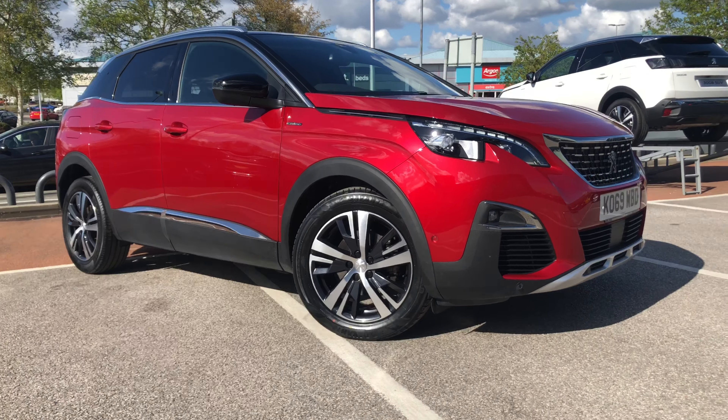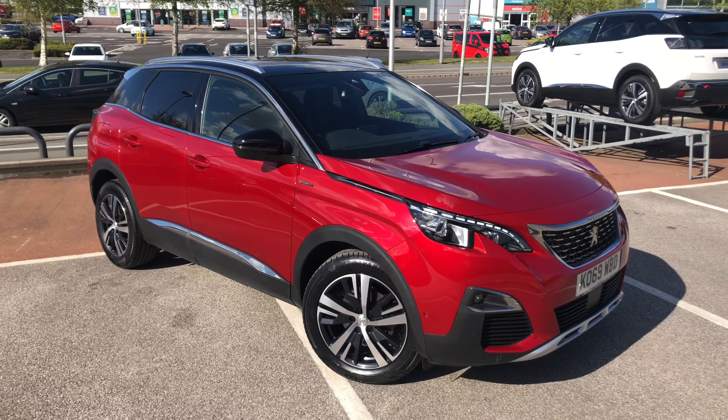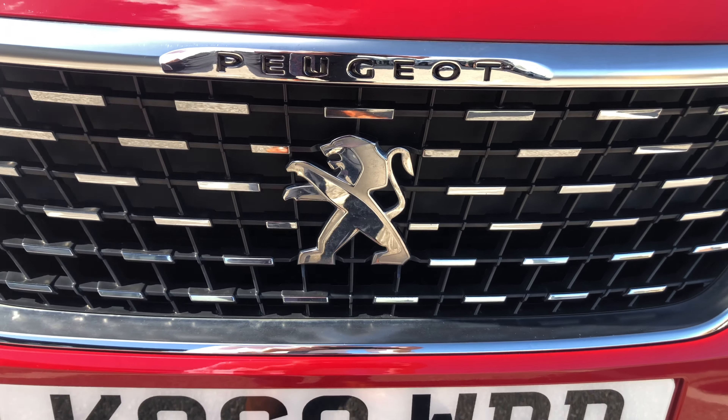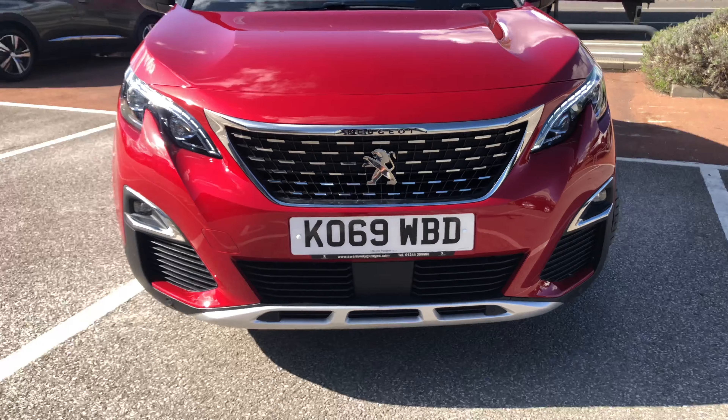Hello everybody, I'm James today. I'm going to give you a quick walk-around tour of our latest used car in stock. This is a Peugeot 3008 GT Line in Ultimate Red. This metallic paint really does pop in the sunlight, as you can see here.